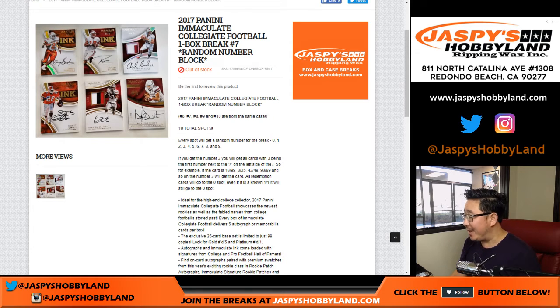Good afternoon, everyone. I guess it's evening now — still afternoon. Good afternoon, everyone. Joe from Jaspe's Hobbyland here, doing a one-box break of 2017 Panini Immaculate Collegiate Football.